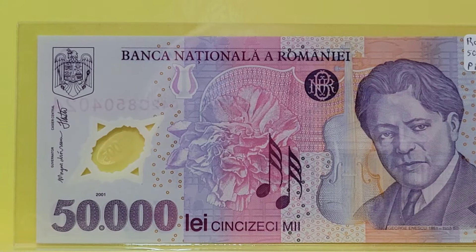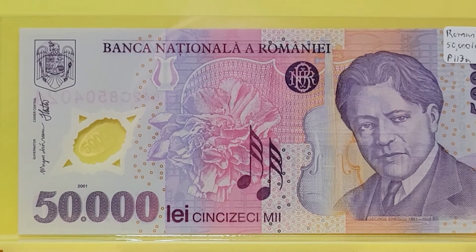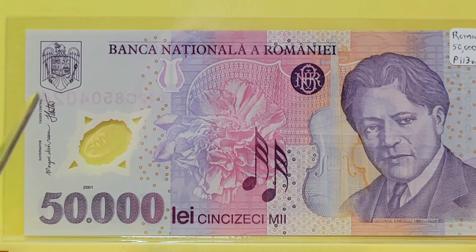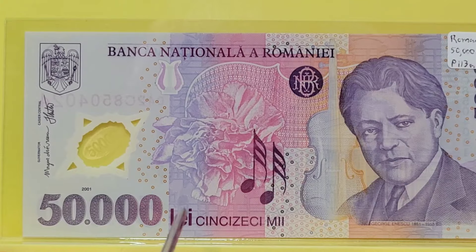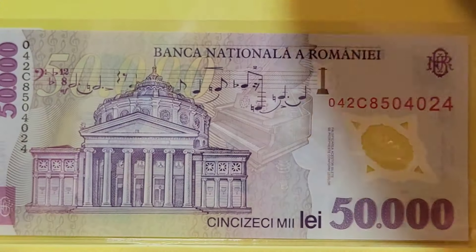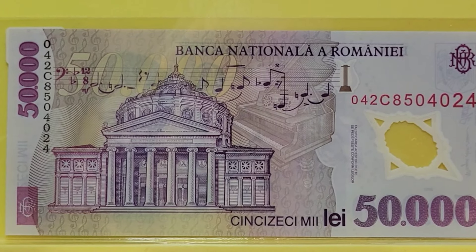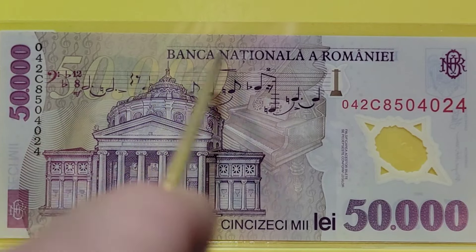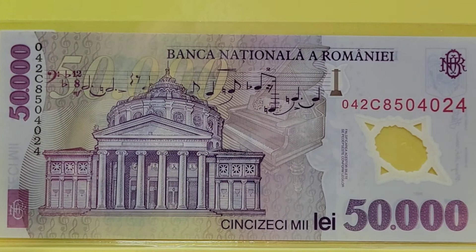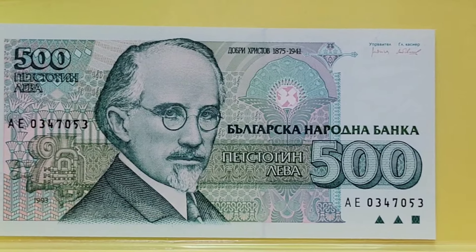Next is a lovely Romanian 50,000 Lei. Not only does it have a lovely flower, but we have musical notes on this side and a musician on that side — his name is George Enescu. Several of you might know him as a musician. Here we have a bass clef with some sheet music. I assume that's an opera house on the note, but I won't make assumptions.